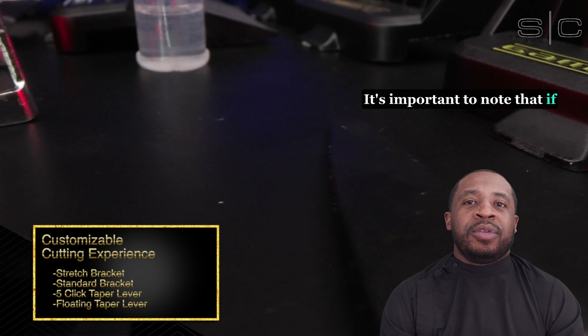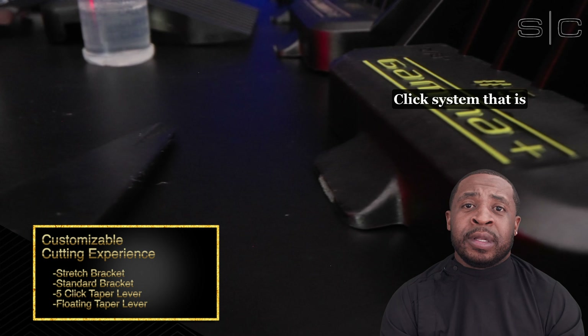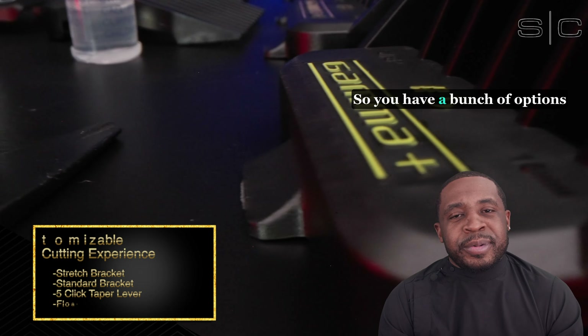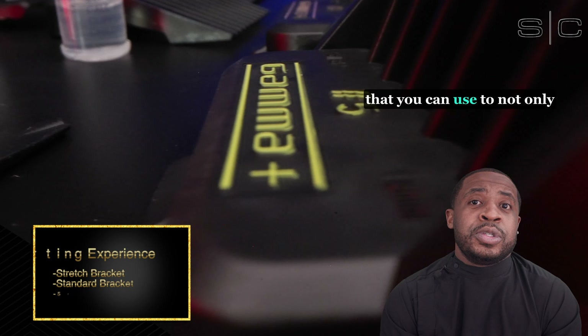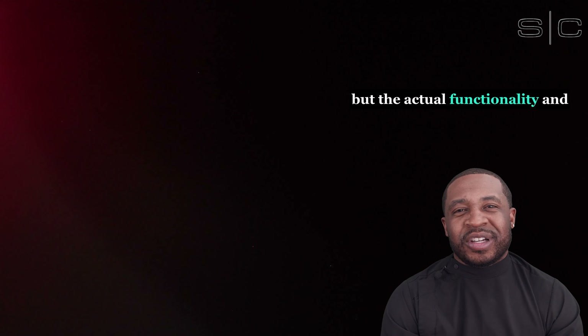It's important to note that if you use the stretch bracket, you will not be able to use the click lever system, as the stretch bracket expands further than the five-click system that is currently in place. So you have a bunch of options you can use to not only change the customization and the look of your clippers, but the actual functionality and your ability to fade with them as well.